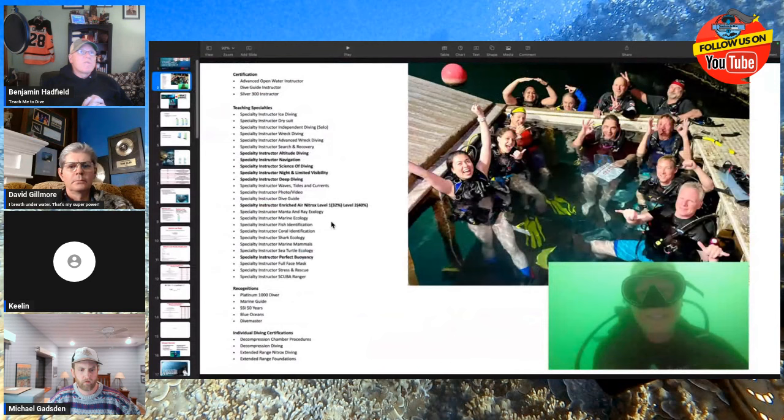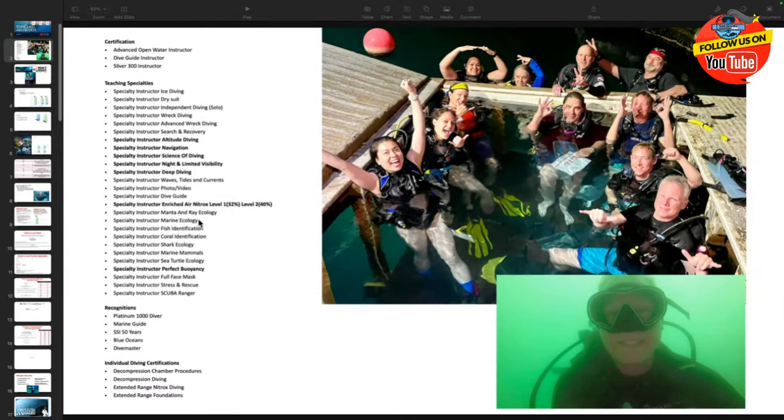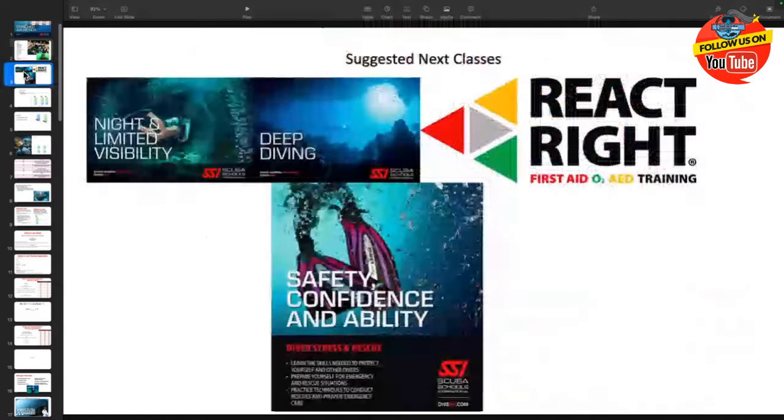There are a lot of different opportunities in diving. Night and Limited Viz is one of my favorites, along with deep diving and wreck diving. You can get into ecology, and search and rescue is always fun to teach. My go-tos are Night and Limited Visibility, Deep, and Stress and Rescue with ReactRite — they give you the broadest range and the most freedom in your diving. We teach you to be stressed in a situation and how to create basic self-rescues. You won't jump out of a helicopter, but you'll be able to provide basic first responder assistance to those around you.